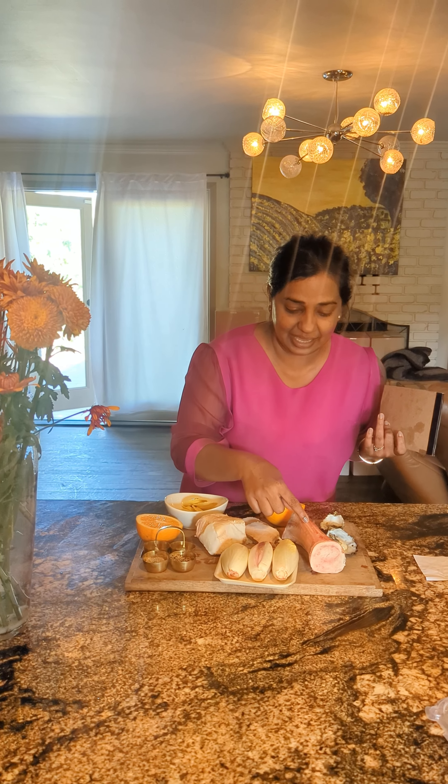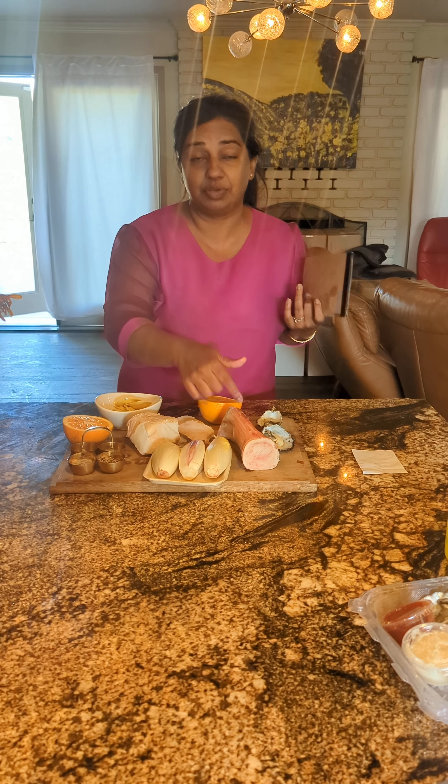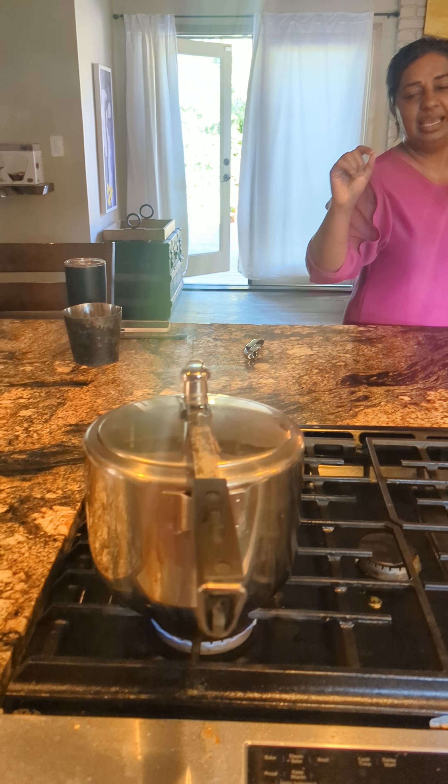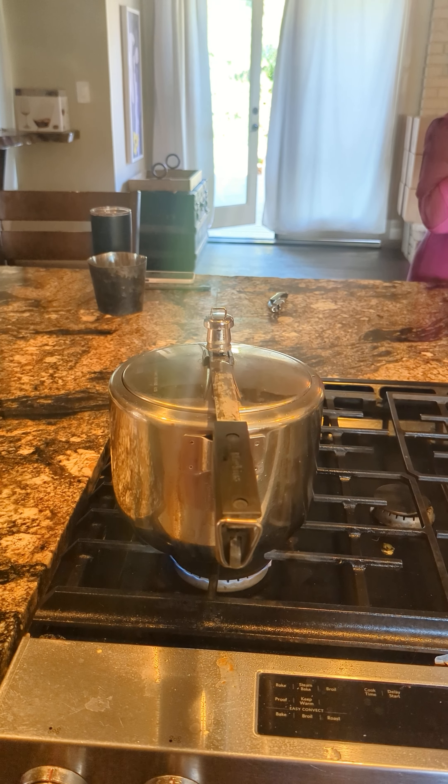This is a bone marrow — and of course it's from J&R Meats — and I'm trying to make sort of a bone marrow gel, soufflé, something in between. That is a pressure cooker in which it's cooking, and we'll see how that goes.